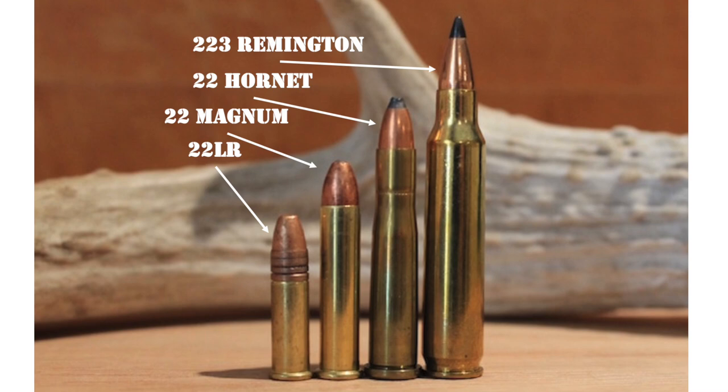All right, now let's talk about .22 Hornet rifles and ammo. While the .22 Hornet is not as popular as it used to be, it's still not difficult to find factory-loaded .22 Hornet ammo at gun stores all over the world — at least in normal times. For instance, Federal, Hornady, Nosler, Remington, Sellier & Bellot, and Winchester all manufacture at least one .22 Hornet load.